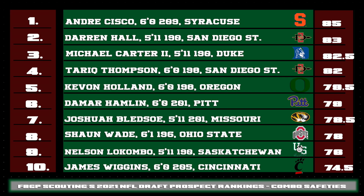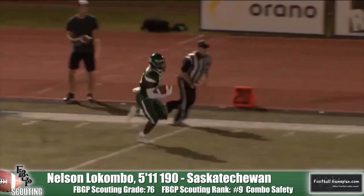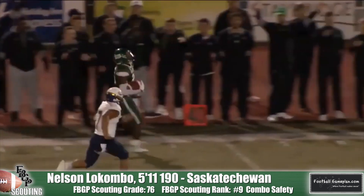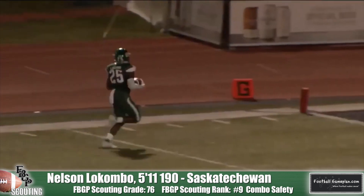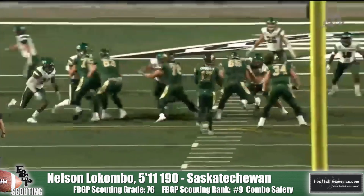Here is how the rest of the top ten shakes out at the combo safety position. Javon Holland of Oregon has good football awareness and strong ability in zone — one of the better zone defenders in the draft class. Damar Hamlin was excellent at Pitt his entire career, a terrific all-around football player who plays well on both ends of defense. Joshua Bledsoe out of Missouri has the athleticism and ability to be a strong matchup defender as a pro. Shaun Wade out of Ohio State is much better inside than outside and is a top-notch blitzer in the secondary. Nelson Locombo out of the University of Saskatchewan has one of the most explosive breaks on the ball you'll see at the position — he trusts what he sees and explodes in that direction, is an excellent blitzer off the corner, and is stellar in alley support. He was a 2019 U-Sports Defensive Player of the Year and is one of the top CFL draft prospects, with an invite to the 2021 East-West Shrine Bowl.